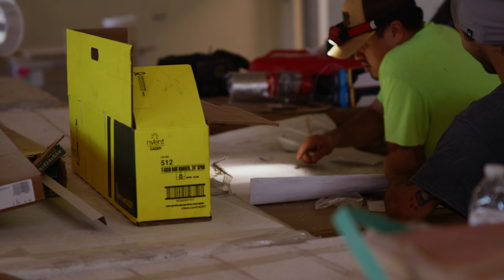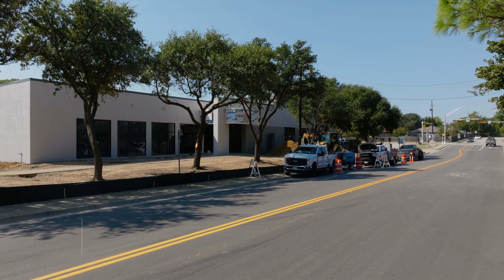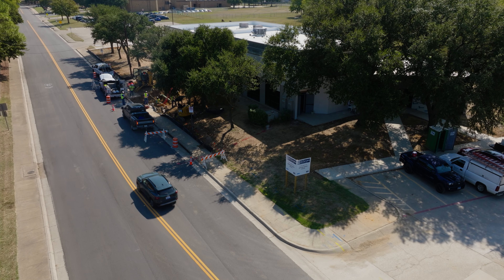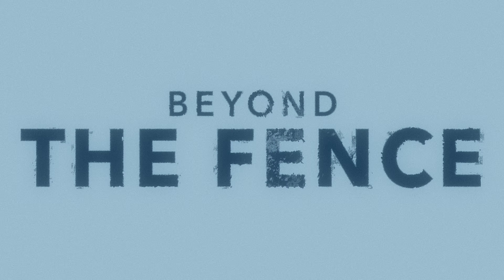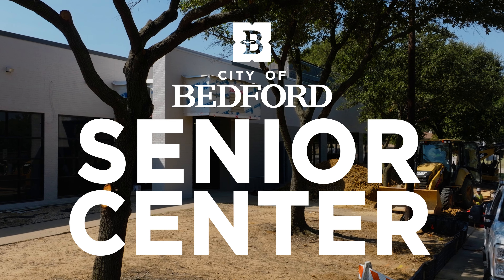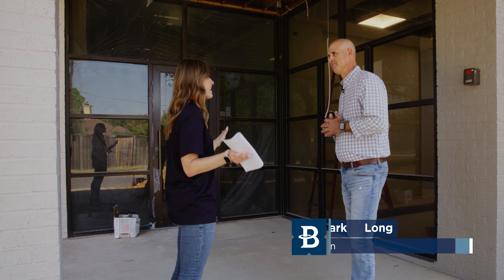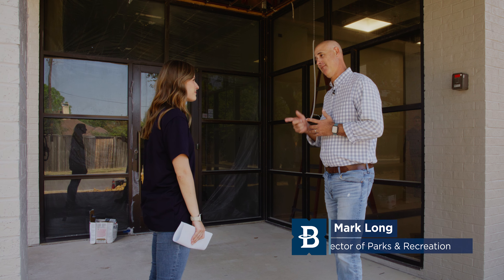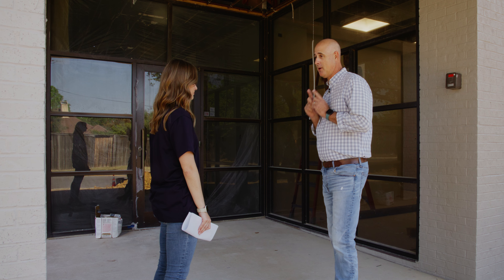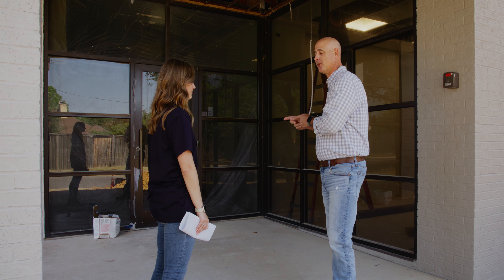Construction continues on the city's new senior center at the corner of Central and Cummings Drive. Today we're giving you a sneak peek inside the facility, going beyond the fence with Parks and Recreation Director Mark Long to show how things are shaping up. Mark is excited to show the city of Bedford what's behind these doors — and most excited to show the seniors their new home.